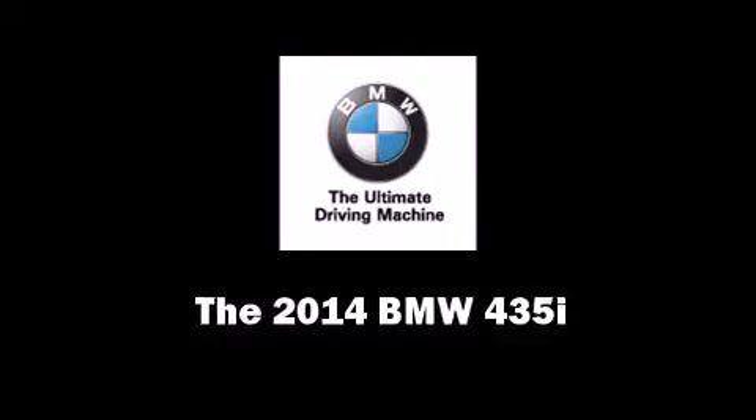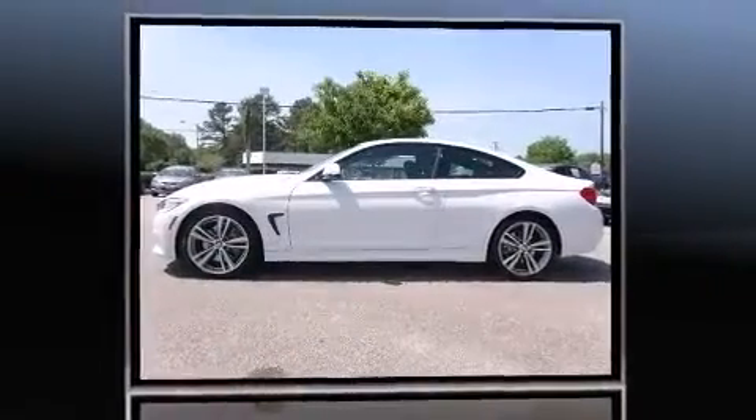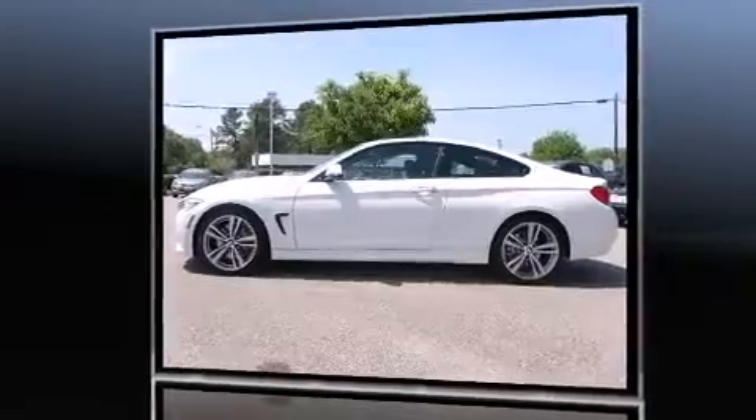Treat yourself to a test drive in the 2014 BMW 435i. This two-door, four-passenger coupe offers the latest in technological innovation and style.